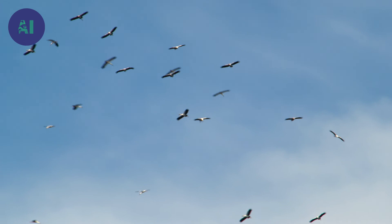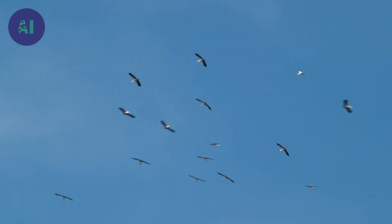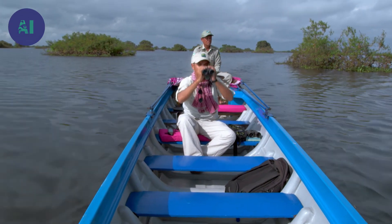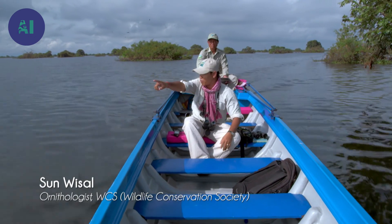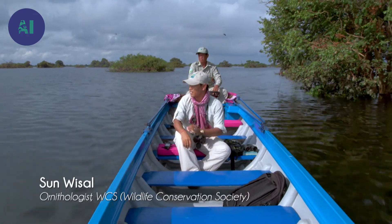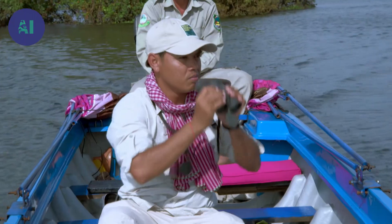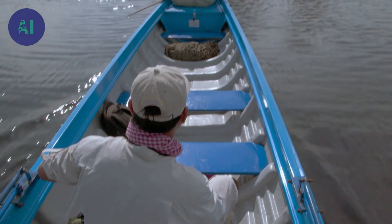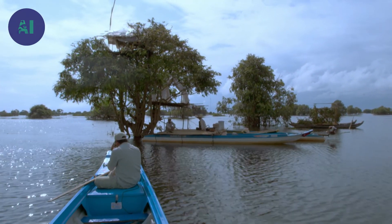The birds know that during the high-water period, the treetops provide a safe haven. During this season, ornithologist Son Vizal visits his feathered protégés almost every day. The Prectol Reserve is a bird sanctuary born of a collaboration between French Association Osmos and the Wildlife Conservation Society.